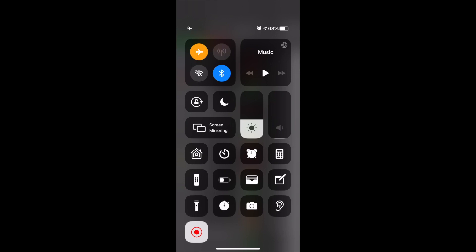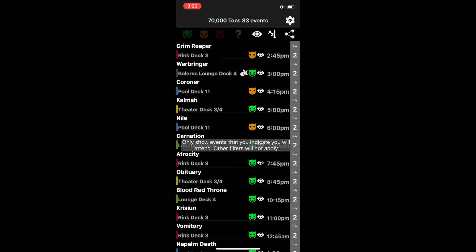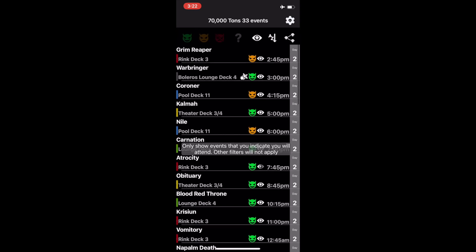Feel free to put your phone in airplane mode. With the schedule release, there are now two new icons in the filter controls. One allows you to toggle your sort between alphabetical and chronological. The other allows you to reduce your display to only show the events you indicated you were going to attend.